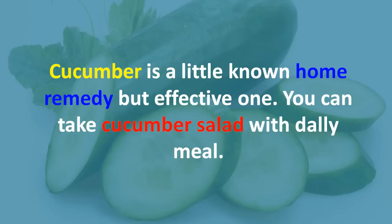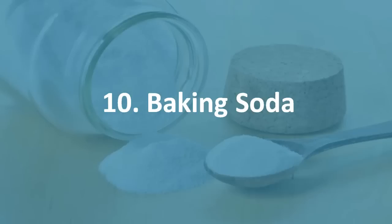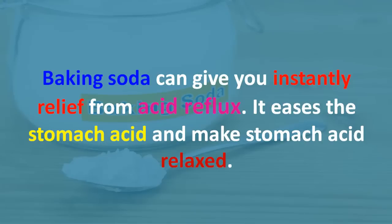Nine: cucumber. Cucumber is a little-known but effective home remedy. You can take cucumber salad with your daily meal. If you want to relieve acidity pain and discomfort instantly, take some slices of cucumber or make juice and drink it.